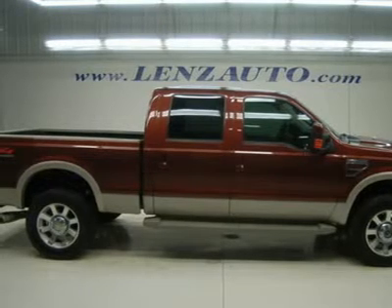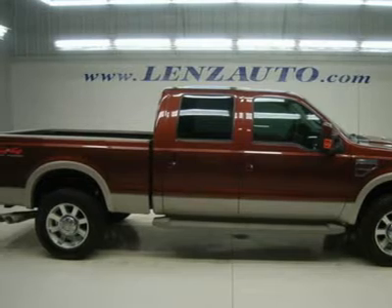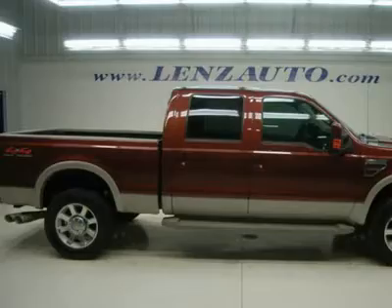King Ranch package, brand new Cooper Discoverer LT275-80R20 tires, automatic transmission, turn dial 4x4 four-wheel drive.